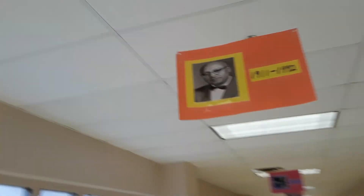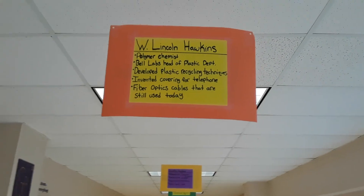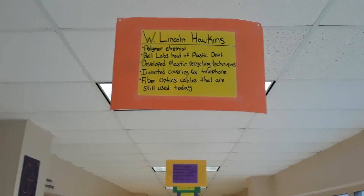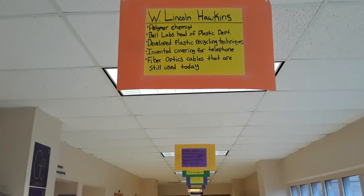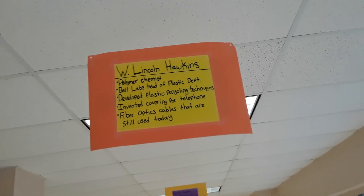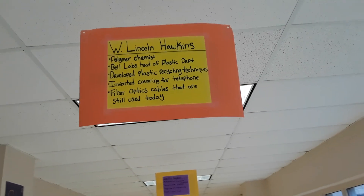Next we move on to 1911 to 1992 — this is W. Lincoln Hawkins. He was a polymer chemist who ran the plastics department at Bell Labs. He developed plastic recycling techniques we still use today, and his big invention was the polymer covering for telephone cables and fiber optic cables. Before his covering, they were using chemicals on wires that were very dangerous, would deteriorate, and would pollute the environment.